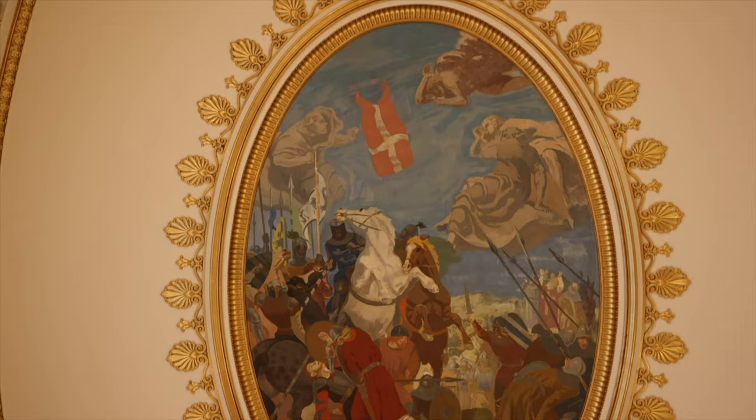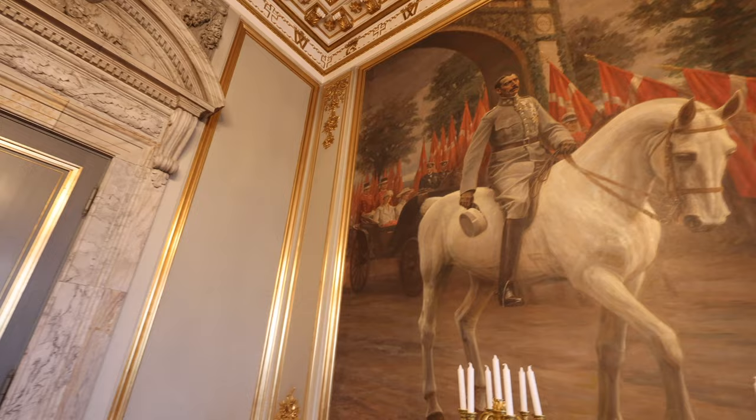Y'all know how I love my ceilings, and looking at this one, it is beautiful. Look at all those Danish flags.